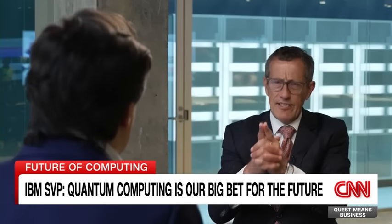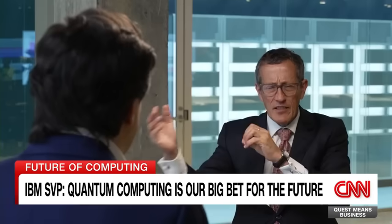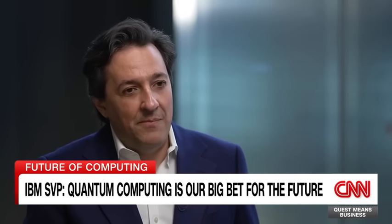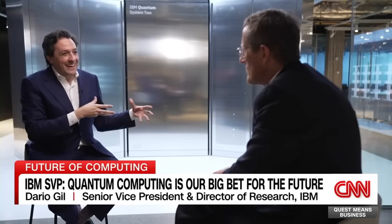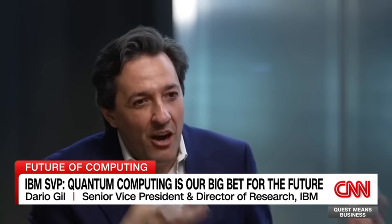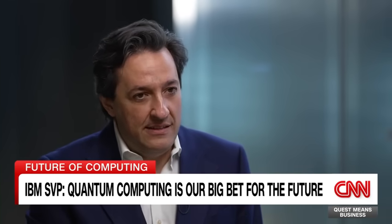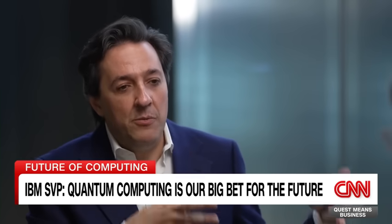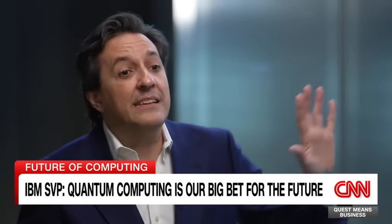So what worries you about AI — and to that extent, quantum? We have a problem in that universities are supposed to be really ahead in the field. But because AI is so computing-intensive and universities don't have enough computing capacity — even the very best ones — they are falling behind in this AI field. We need to create new infrastructure to help our educational system take advantage of AI.